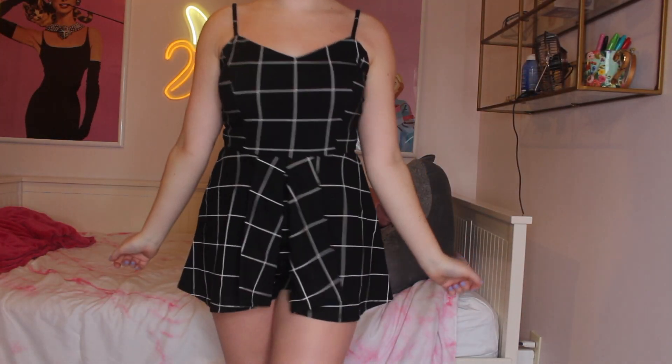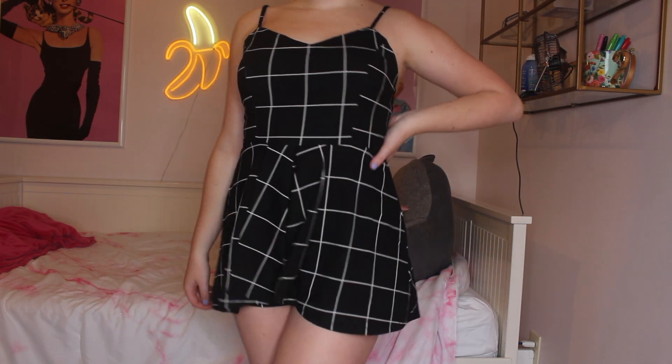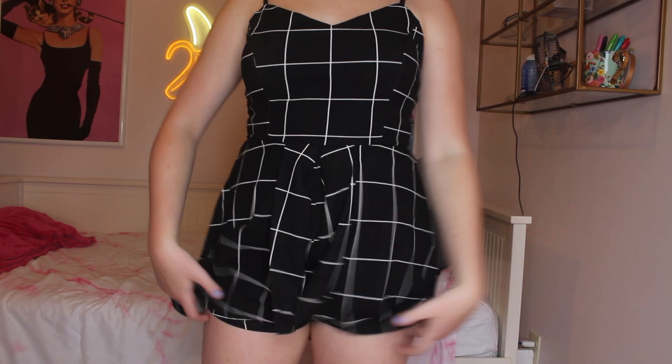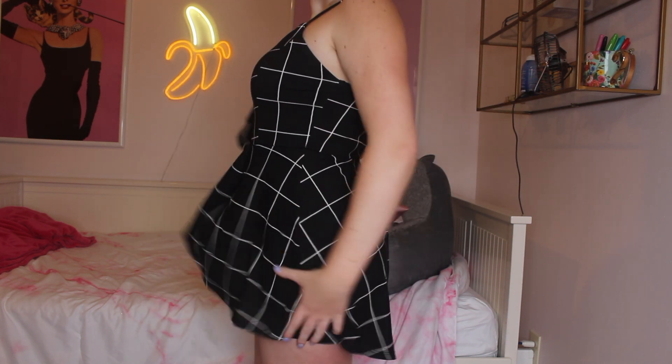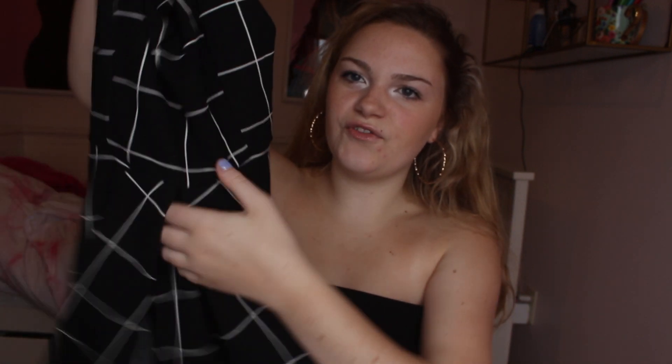I'm a huge fan of rompers — I love them more than dresses because you don't have to worry about wearing shorts underneath in case it flies up. I got this black and white cross-patterned romper; you can never go wrong with black and white. It kind of looks like a skirt because of these two flaps, but it is a romper and it's so comfortable and flattering.